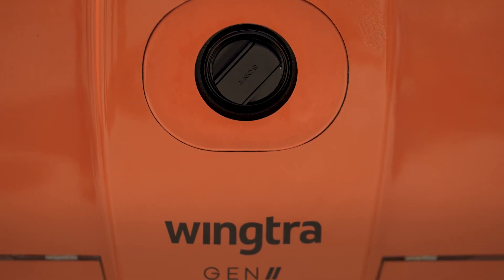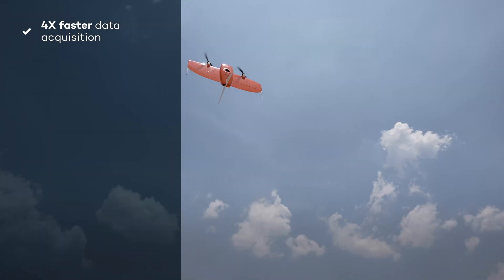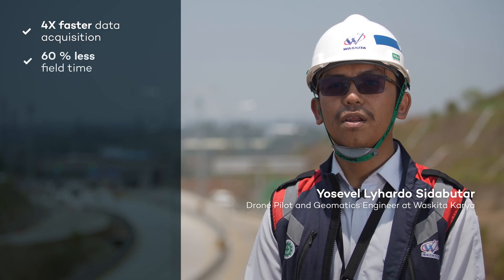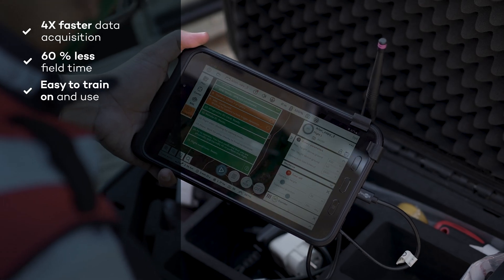Wingtra 1 has significantly accelerated earthwork operations by providing data acquisition speeds four times faster than conventional methods. Compared to our previous drone, Wingtra's integrated solution significantly streamlines operations, reducing setup time and providing a user-friendly interface.